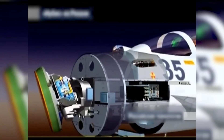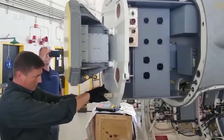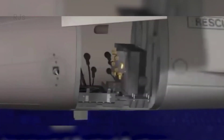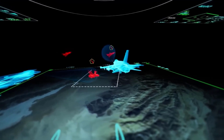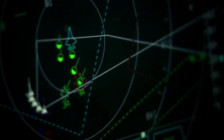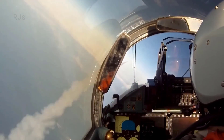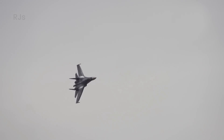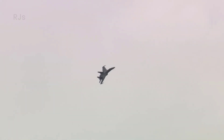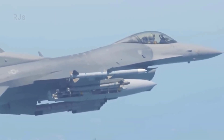The F-16 is also equipped with highly advanced sensor systems. The aircraft features a sophisticated radar that can detect airborne targets at long range. Additionally, the F-16 is equipped with advanced enemy recognition and tracking systems, as well as electronic defense systems that can disrupt enemy communication and radar systems. These sensor capabilities provide F-16 pilots with better situational awareness in aerial combat, allowing them to make better tactical decisions.